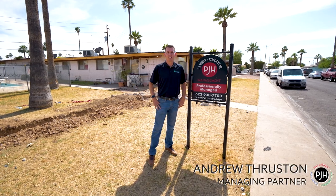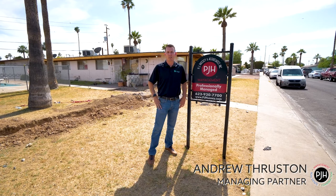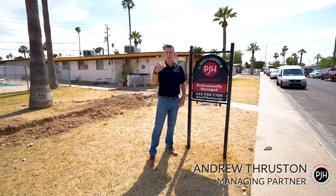Hey guys, Andrew Thruston here with PJ Hussey. I wanted to walk you through an eight-unit property we have under renovation out here in Scottsdale, Arizona. Follow me — I'm going to walk you through a few of our before, during, and after units.